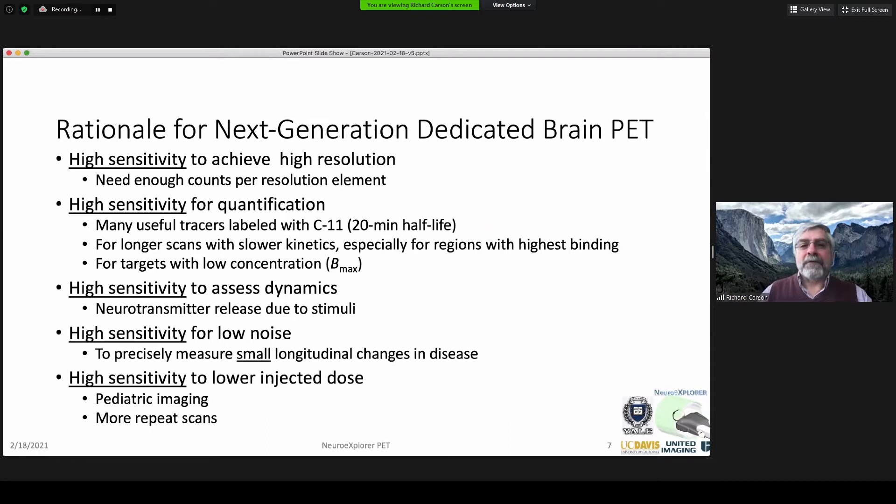We're combining what we've learned from both sites — lots of brain imaging at Yale and whole-body super-high sensitivity at Davis — as the rationale for our next-generation dedicated brain PET. We'd like to focus on sensitivity first: to push images to highest resolution, improve quantification, allow scanning later with carbon-11 tracers due to the 20-minute half-life, or for targets with low Bmax where the signal is intrinsically small. We'd like to measure dynamics like neurotransmitter release, requiring very high sensitivity and very low-noise data. With low noise, we can also measure small changes over time in disease — perhaps 1–2% per year — or lower the injected dose, enabling more pediatric imaging or more scans with more tracers as we do with Alzheimer's disease.